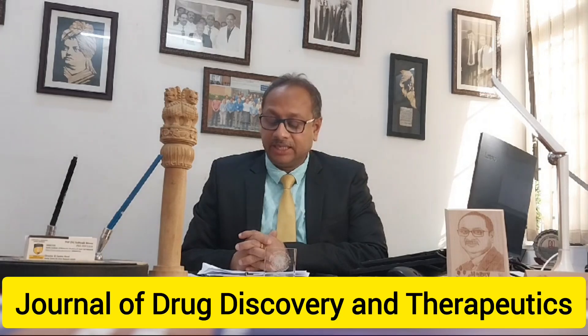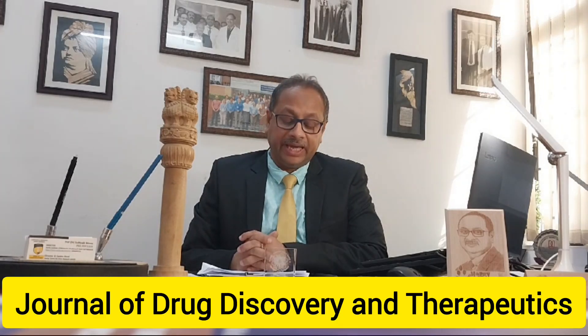First, I want to congratulate Dr. Rajdeep Dutta, R&D Relators, Dr. Gautamkar — my elder brother — working long time in the clinics, for their publication in the Journal of Drug Discovery and Therapeutics.